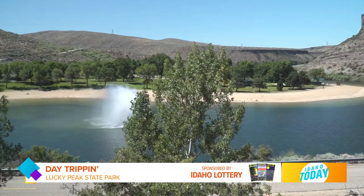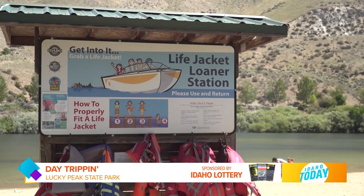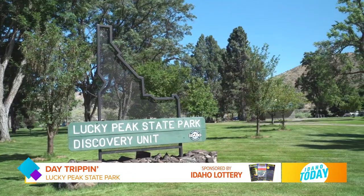Sandy Point is really nice for families. It has a nice swim area, a nice pond, and beach. We do allow inflatable watercraft down there and it's very popular.